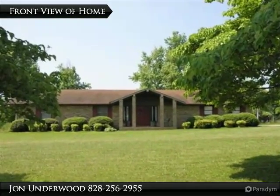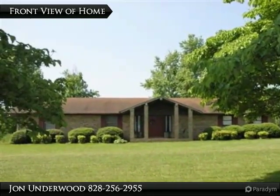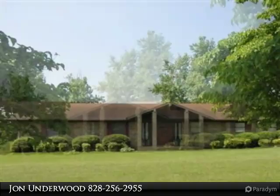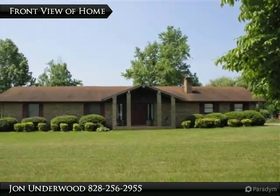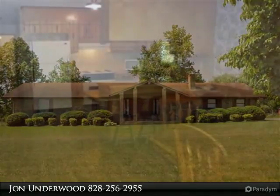This all-brick home is in excellent condition, will need some updating, but the house is very comfortable, clean, and livable as it is. Great curb appeal, exceptional yard with 4.82 acres of level land.